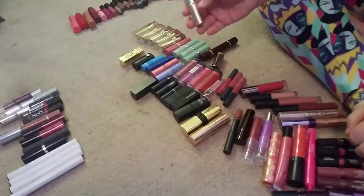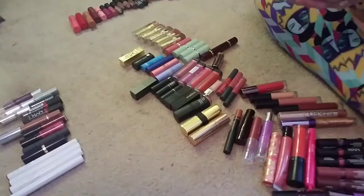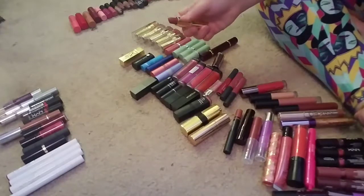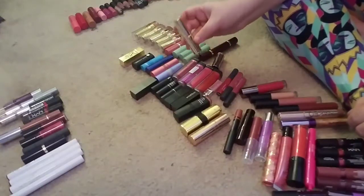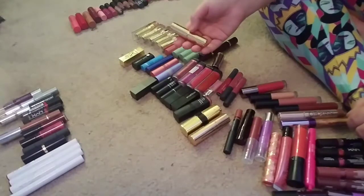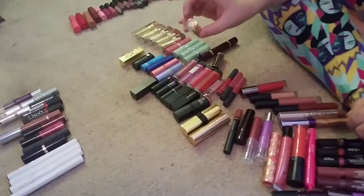Finally, as one of the ones I'm keeping — this one I'm keeping purely for sentimental reasons. I do not plan on wearing this one on my lips anytime soon. This is in the shade 87 by Estée Lauder, and my grandmother gave me this, and she has since passed. I know this lipstick is old, but I do not plan on wearing it on my lips. I'm keeping it for sentimental reasons. It's a beautiful gold packaging.